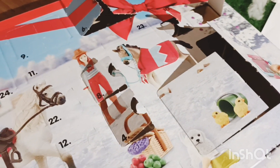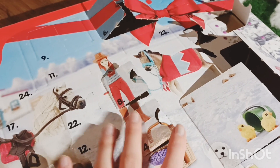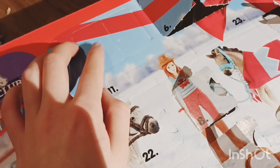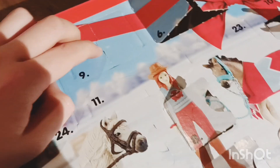Hi everybody and welcome to my advent calendar series opening day nine. Today is super exciting because it's a double door, so I'm just gonna go ahead and see what we got.